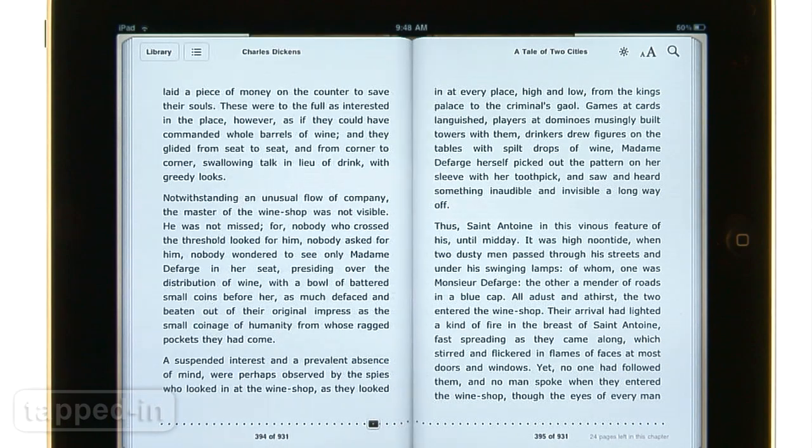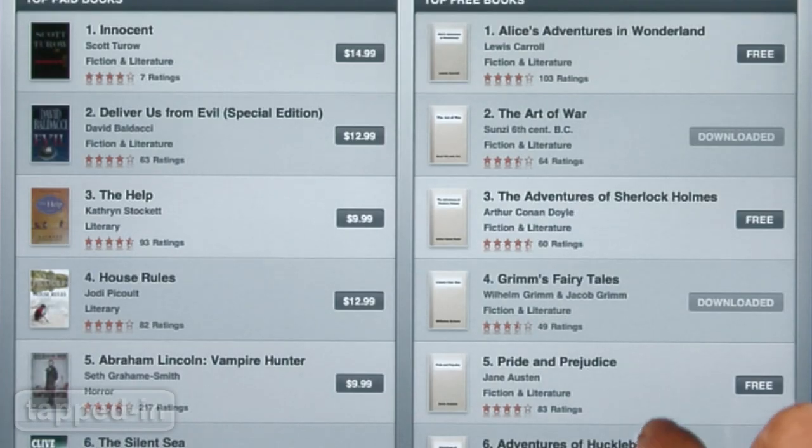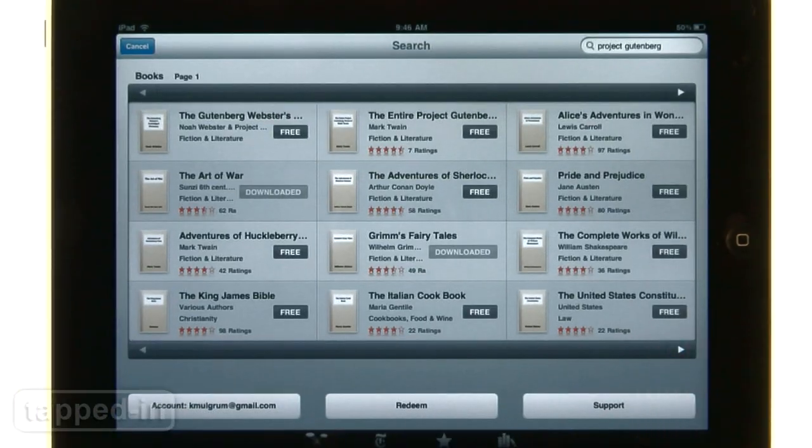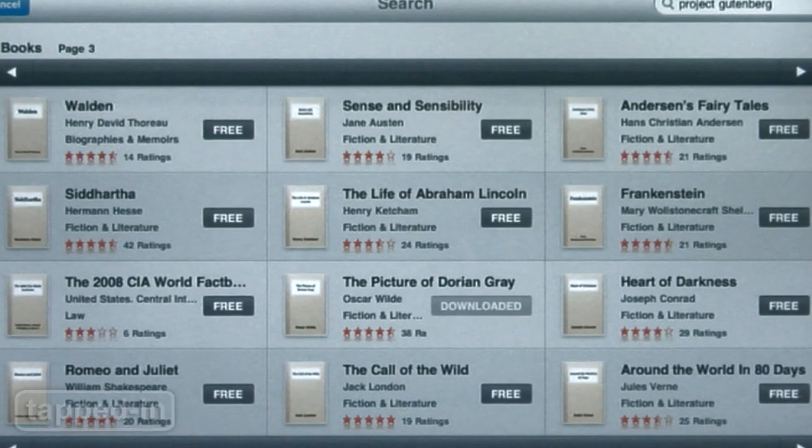We love using our iPad to read books, shop around the iBook Store, and find almost any title at your fingertips. Did you know there are thousands of books you can download for free through Project Gutenberg?